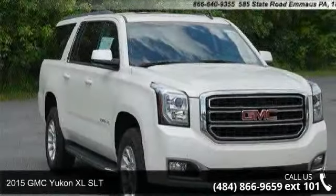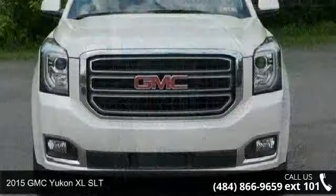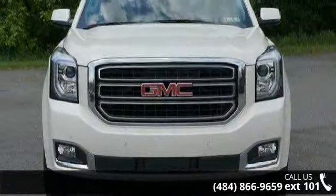Check out this 2015 GMC Yukon XL SLT. If you are looking for an automobile with great features, look no further.